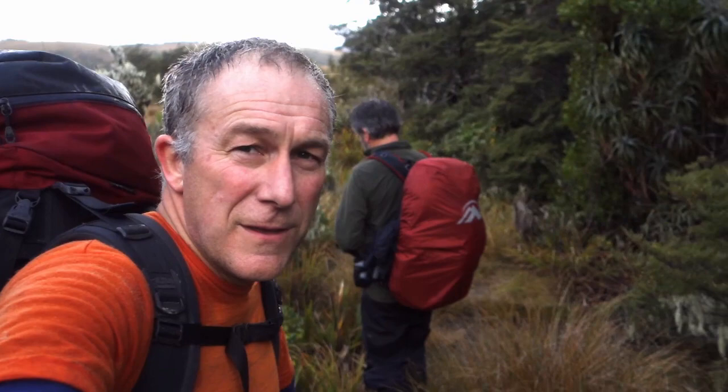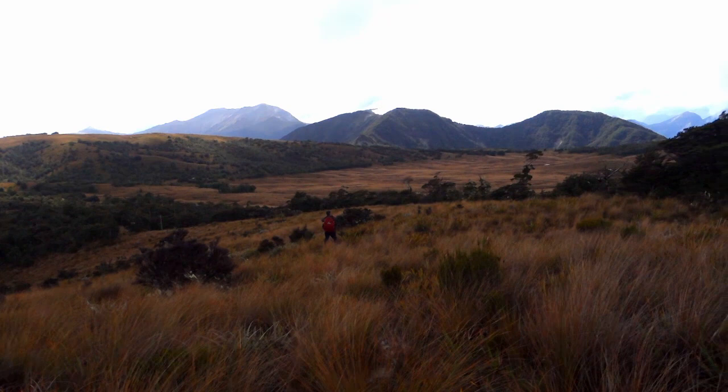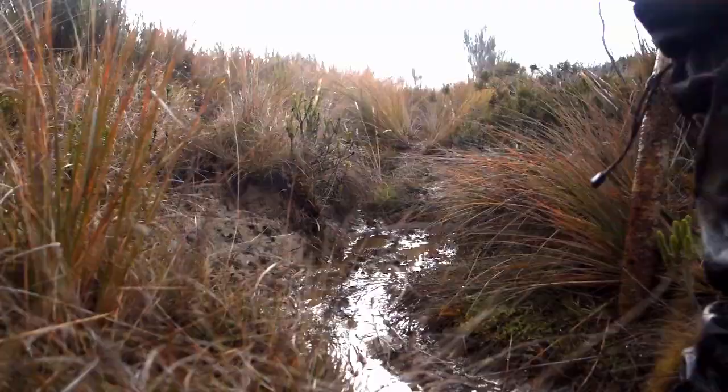We've broken out onto the thousand acre plateau and got our first glimpse of it. You can see the needle over there behind me in the background — I don't know if you can make it out on the camera. It's taken us about three hours to get up here from the Matiri Lake hut, which is a bit longer than the road into Matiri Valley, which is about 45 minutes.